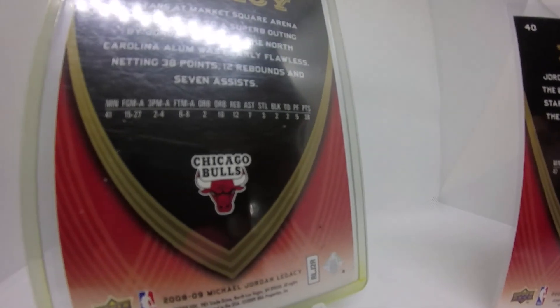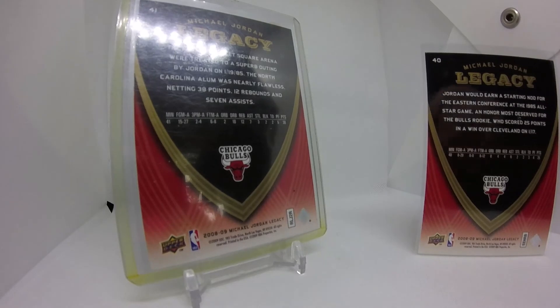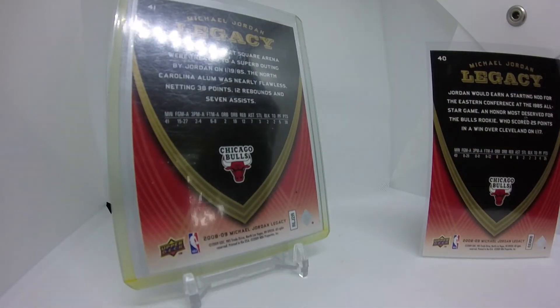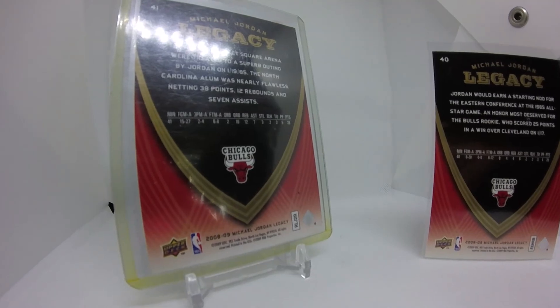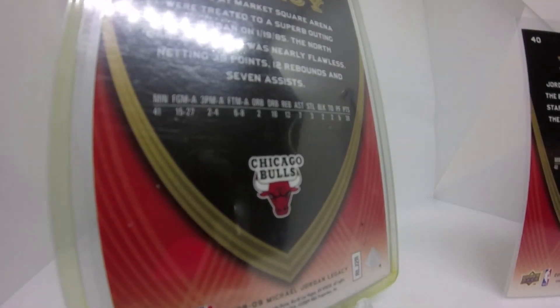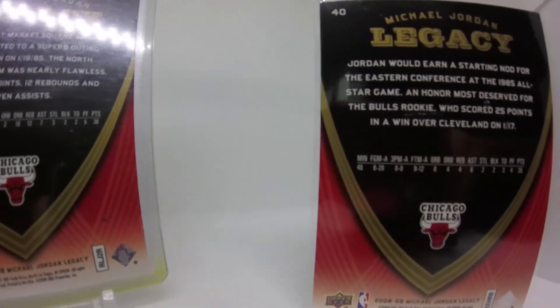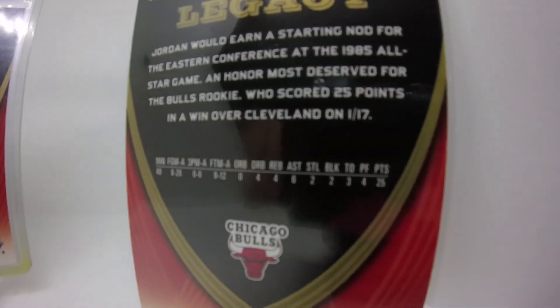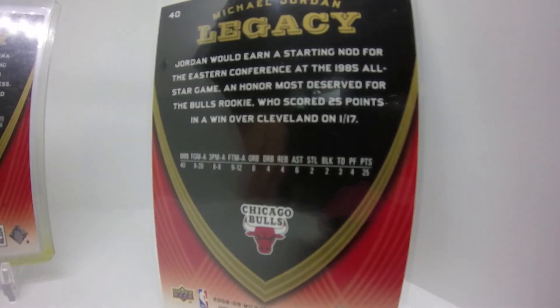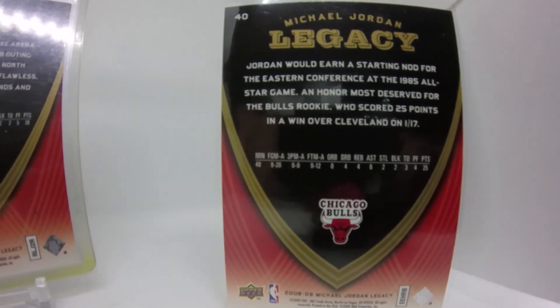The fans at Market Square Arena were treated to a superb outing by Jordan on January 19th, 1985. The North Carolina alum was nearly flawless — netting 38 points, 12 rebounds, 7 assists. And it gives you the box score once again with a Bulls logo. These are great cards. It's going to be fun covering this set. Going through numerical order, we're going to go through these and cover his career with as many as I have.